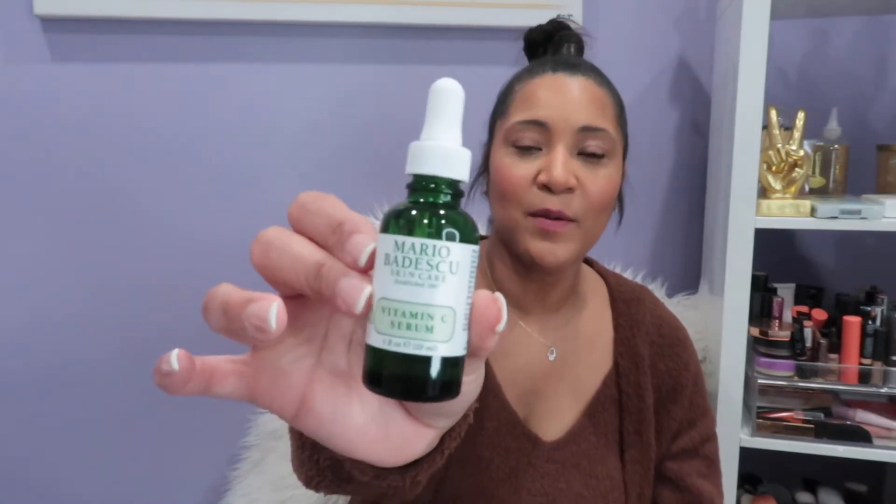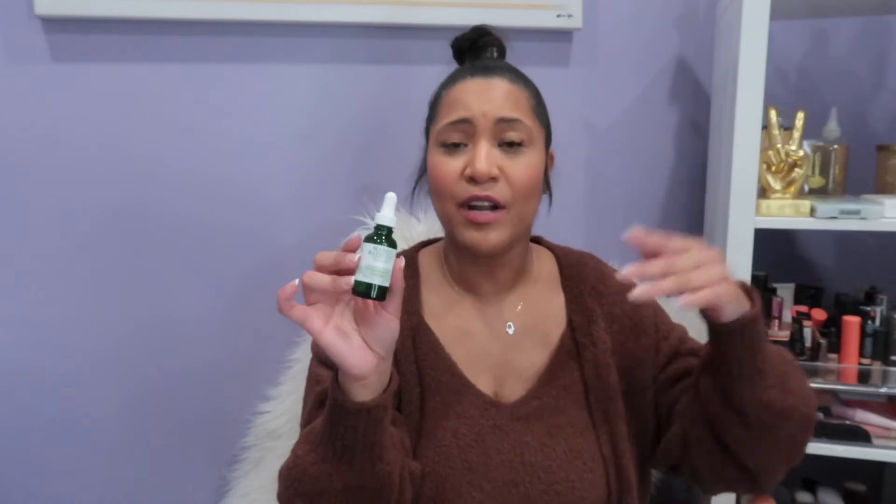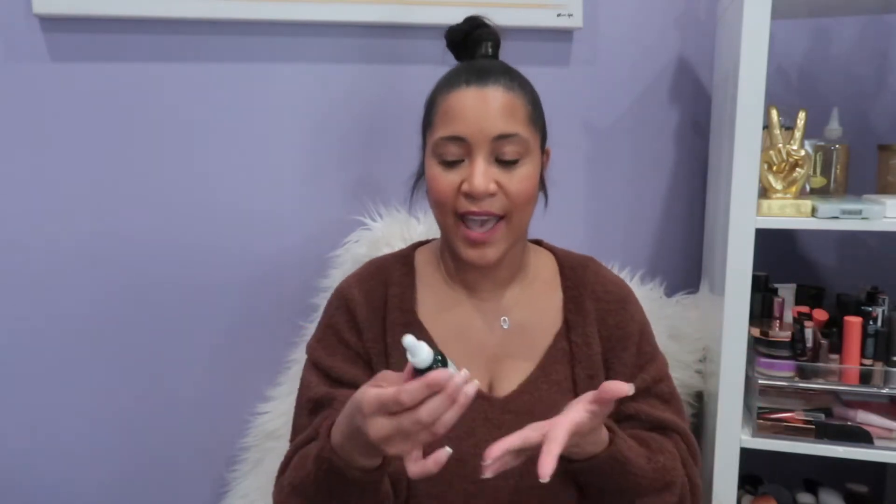Next up I grabbed the Mario Badescu Vitamin C serum. Your girl is addicted to Vitamin C — I love to wash my face at night and put Vitamin C drops on my face. This one is about $45 but it was on sale at Ulta for half off, so make sure you grab it on sale. This is a really good brand, I use a lot of their facial care products. Vitamin C can never let you down — it's always a good product to have in your skincare regimen.